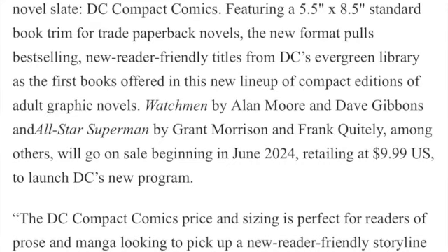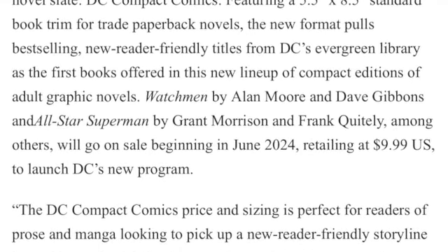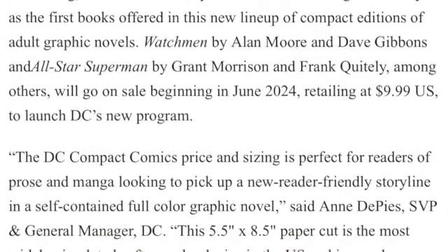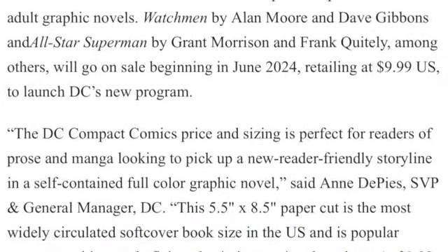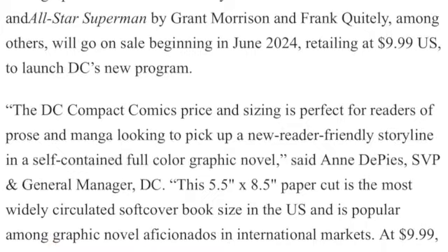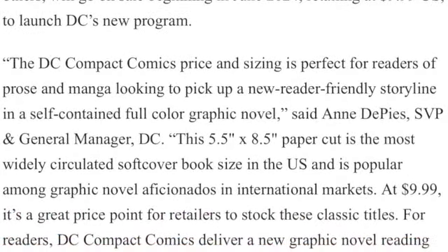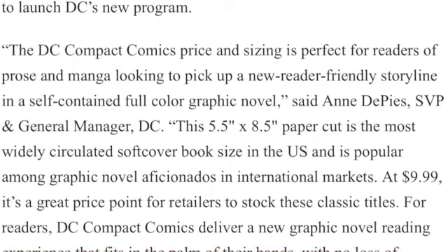Yo, what do y'all think about DC's new graphic novel slate? They're trying to make it look more like manga. If you like the idea, spam it in the comment section. If you don't like the idea, spam it in the comment section. Power Comics!